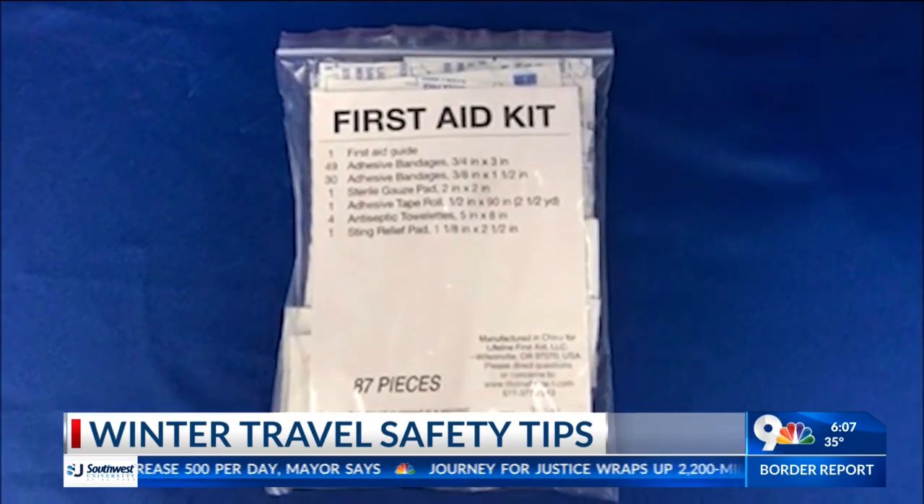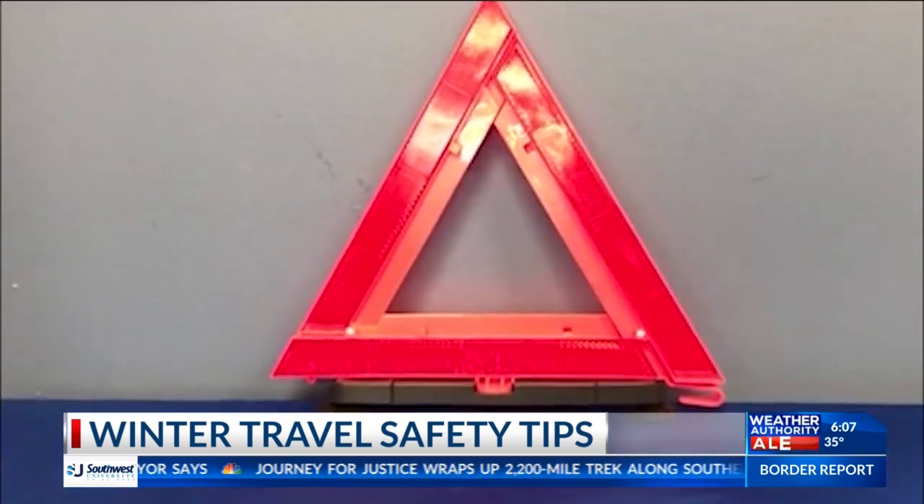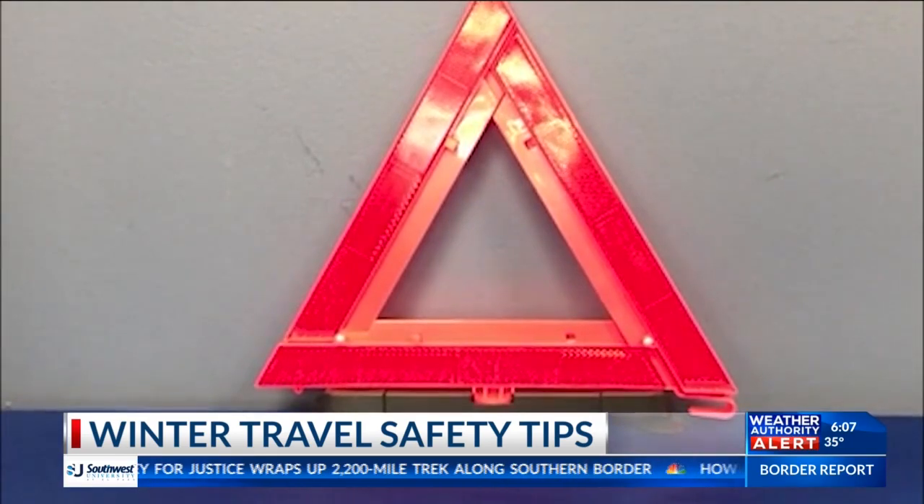He advises always having an emergency safety kit, as this comes in handy if you're traveling far. That could include a cell phone charger, a first aid kit — check the expiration if you already have one — extra blankets, hats, warm gloves, plenty of drinking water, non-perishable snacks for passengers including pets, a flashlight with extra batteries, reflective warning triangles, and an ice scraper or snow brush.